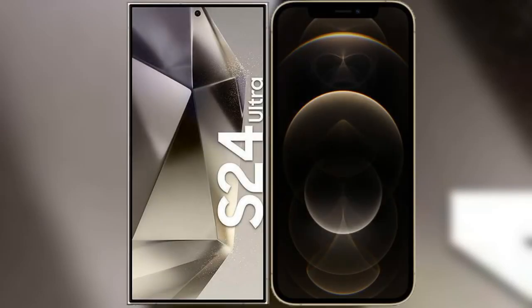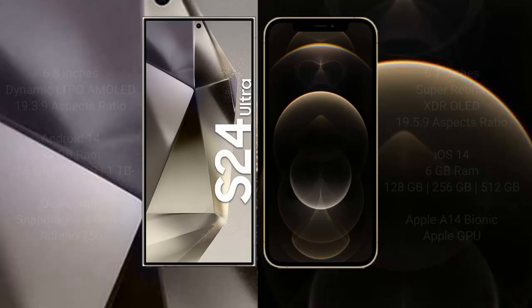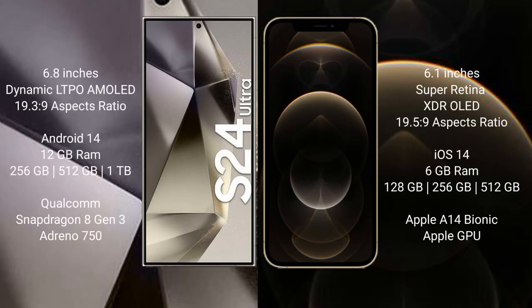I will compare the new Samsung Galaxy S24 Ultra with iPhone 12 Pro. Samsung Galaxy S24 Ultra comes with a 6.8-inch Dynamic LTPO AMOLED display and aspect ratio 19.3:9. iPhone 12 Pro comes with a 6.1-inch Super Retina XDR OLED display and aspect ratio 19.5:9.